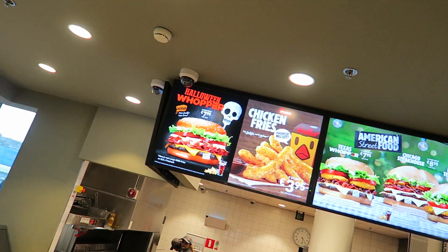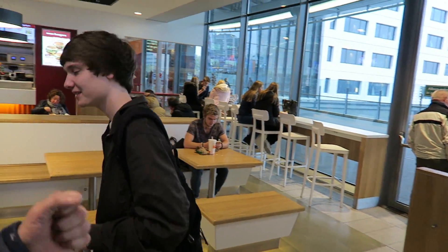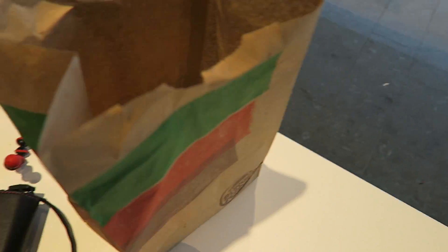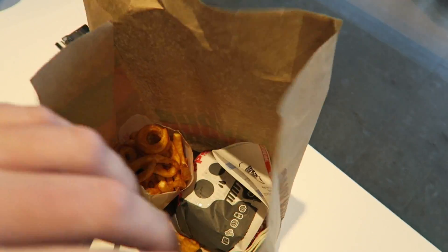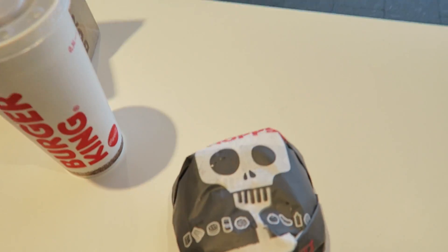OK, I'm here to review the Halloween Whopper. Nice to meet you, dude. So, this is the Halloween burger — the Burger King Halloween Whopper.